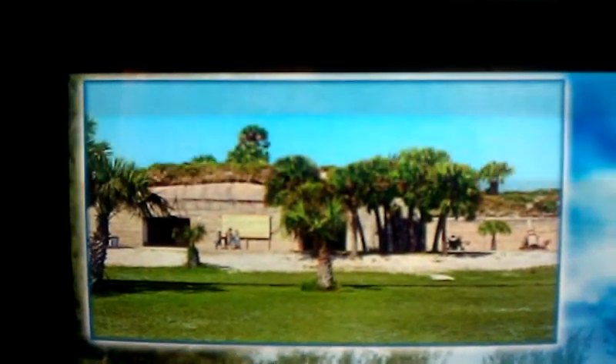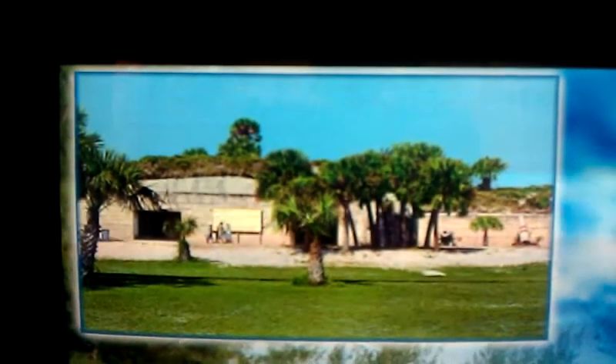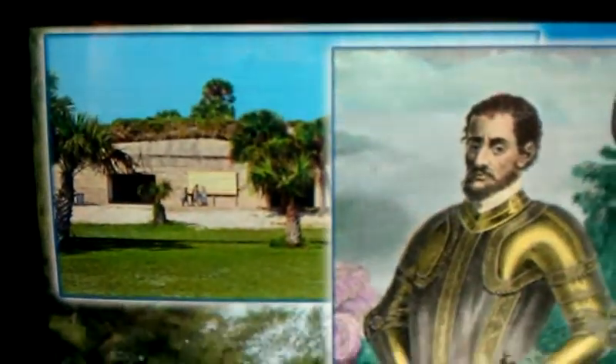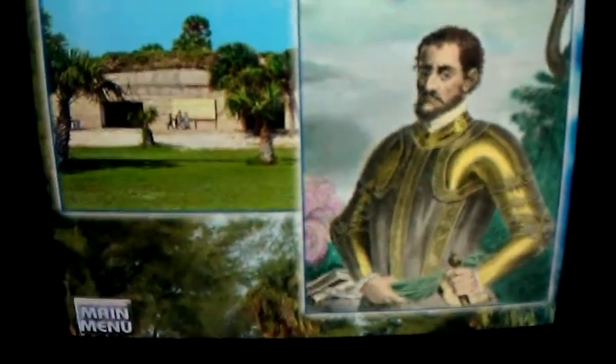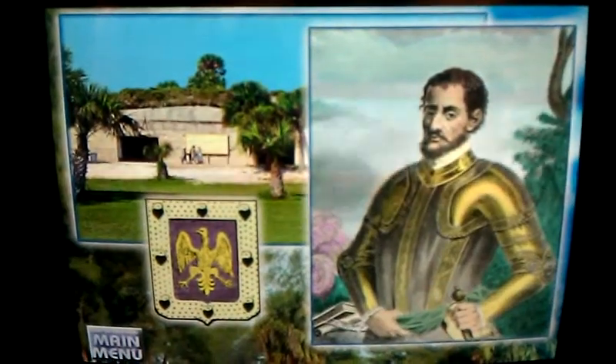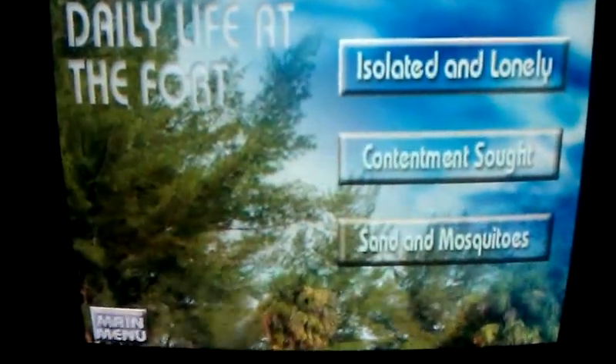By general orders number 43, War Department, dated April 4, 1900, 613 acres of Mullet Key received the name of Fort DeSoto — in honor of Hernando DeSoto, the Spanish explorer, who nearly 400 years previously was commissioned by the King of Spain to undertake the conquest of Florida. To find out more about life at Fort DeSoto, make a selection here.